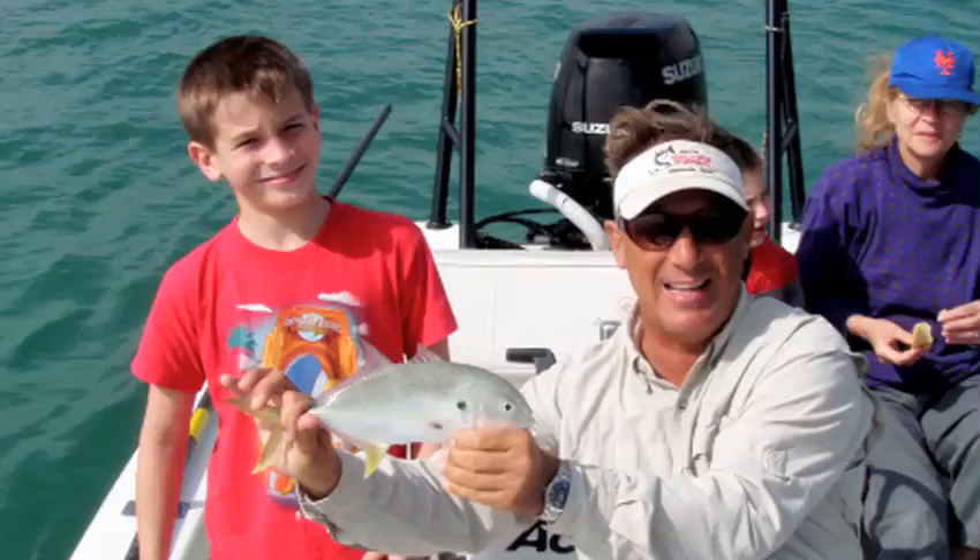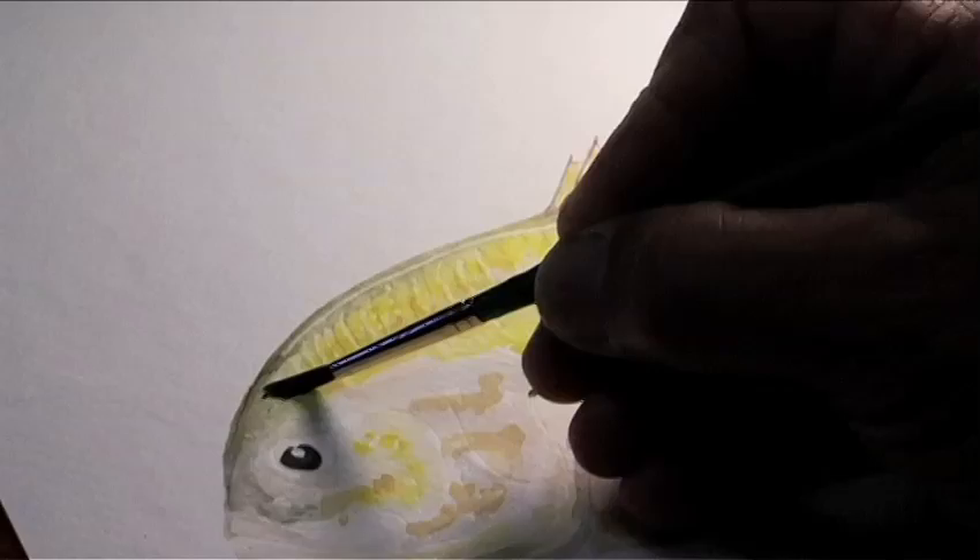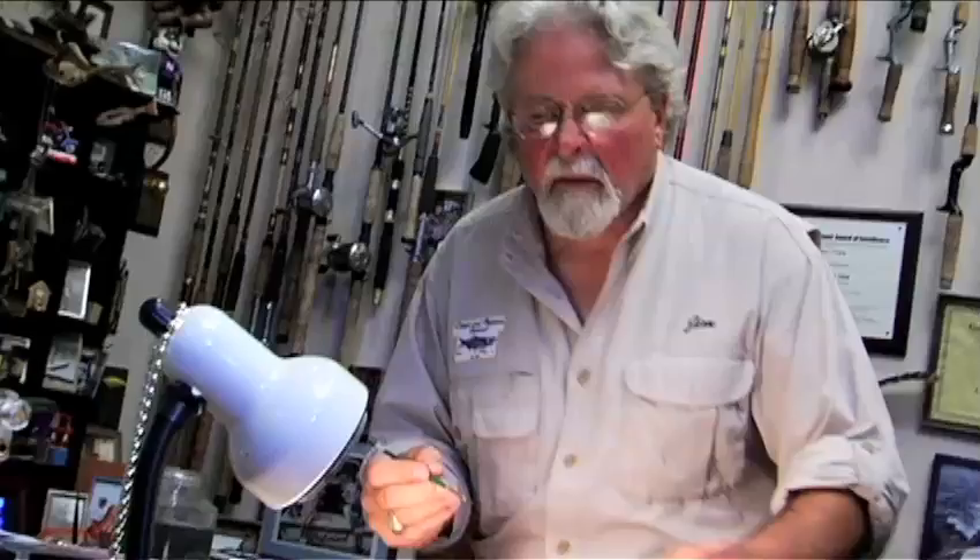What I'm going to do for Jack when I finish this watercolor is put all the information right on the finished print. He'll be able to hang it on a wall for the rest of his life and have a great memory of that wonderful experience.